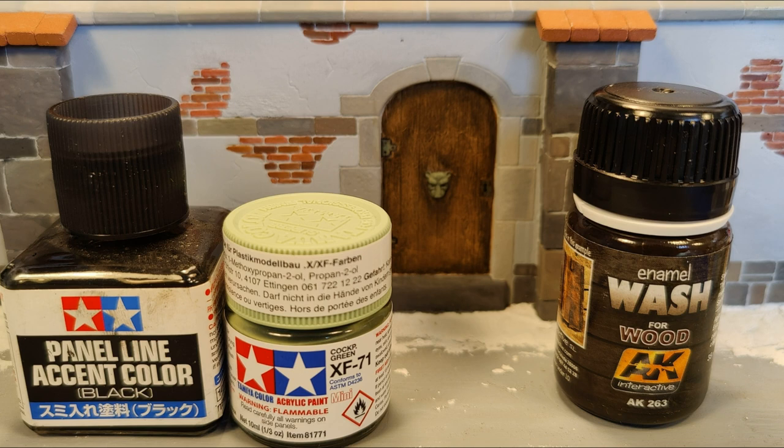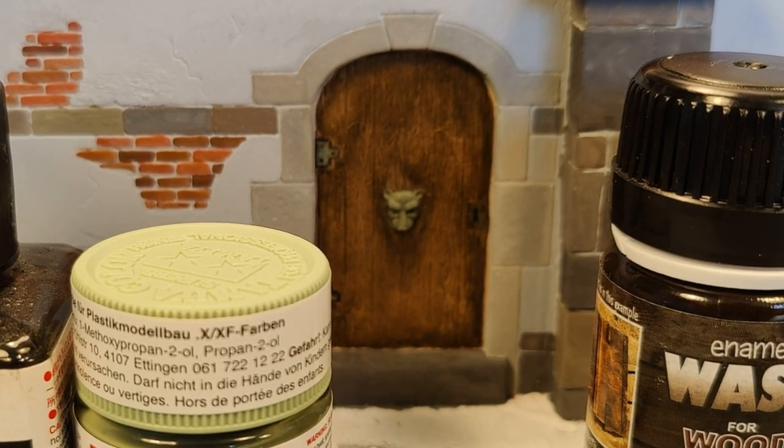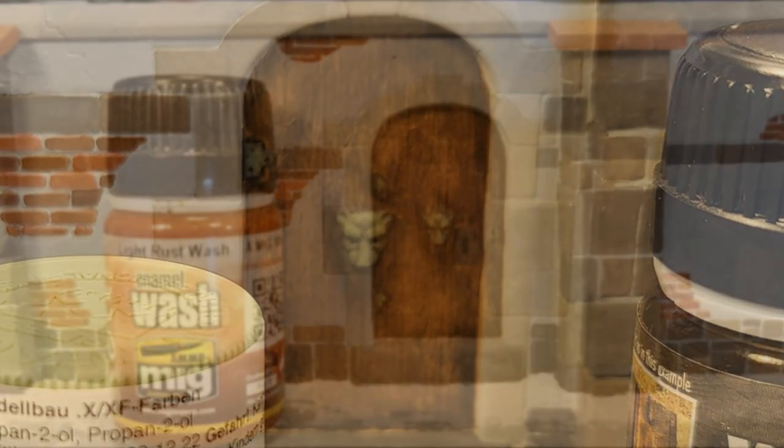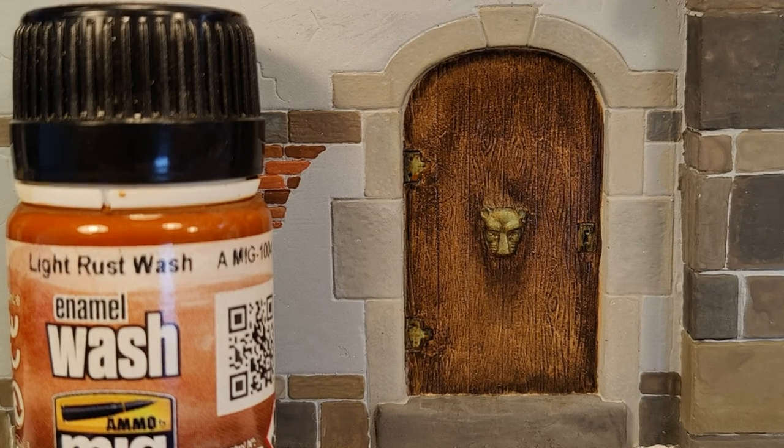The next step was to paint the door. For that I used XF71 cockpit green, and of course also the famous Tamiya panel line color to give it some dimension. What was really important was that I then added wooden tan and the AK wash for wood, which really helped make the door look real. On the cockpit green I used a rust wash from MIG, and that ultimately did a really good job on the door.